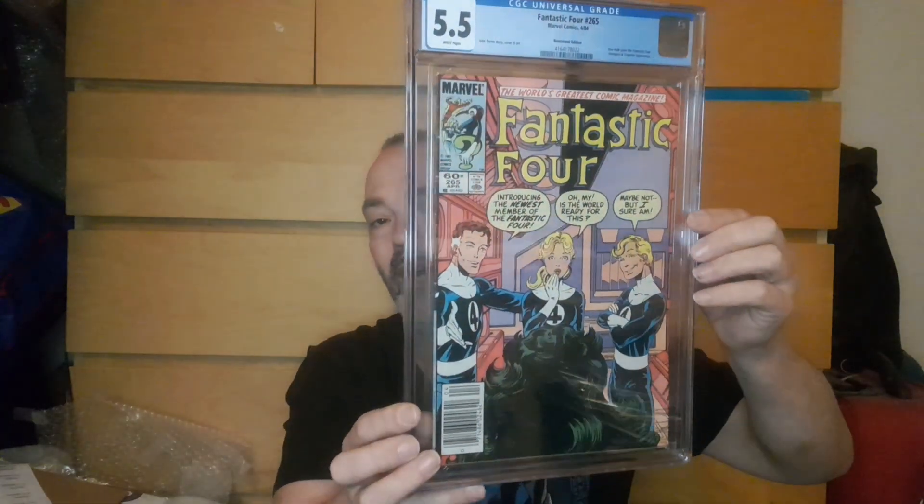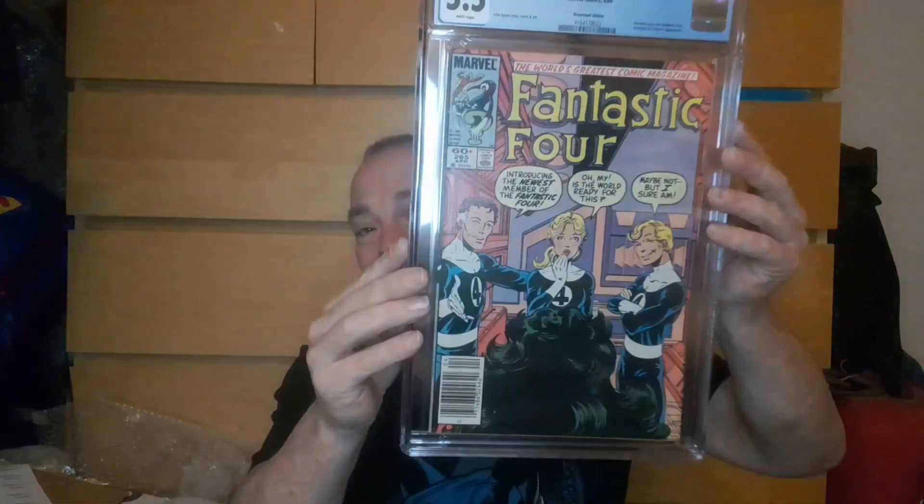It is Fantastic Four #265, with her first appearance when She-Hulk joins the Fantastic Four, and Avengers and Trapster make appearances. John Byrne's story. It's a 5.5 but it has a quality cover. I remember reading this when I was a kid — 1984, I was 10 then. That is quite something and it'll go lovely into my slab collection. So I'm happy. Let me know what you think — was it worth 10 pounds just for the comics and getting the slab? I think so. See you next video, bye!